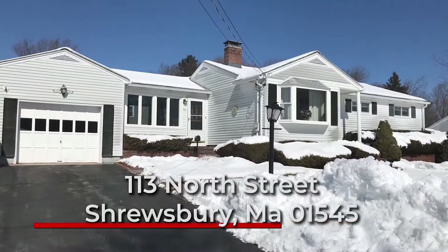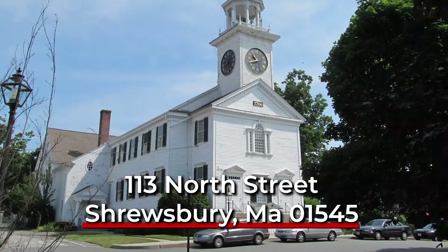Hello, this is Albert from Straight Minutes and Homeworks. Right now I'm taking a behind the scenes look at a brand new rental listing located in Shrewsbury, Massachusetts.